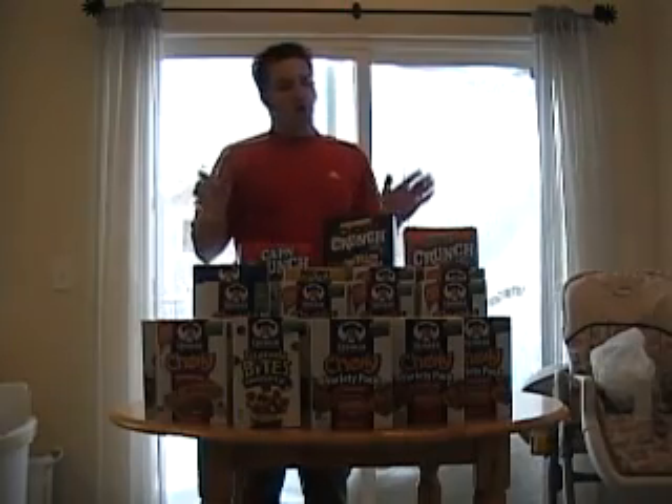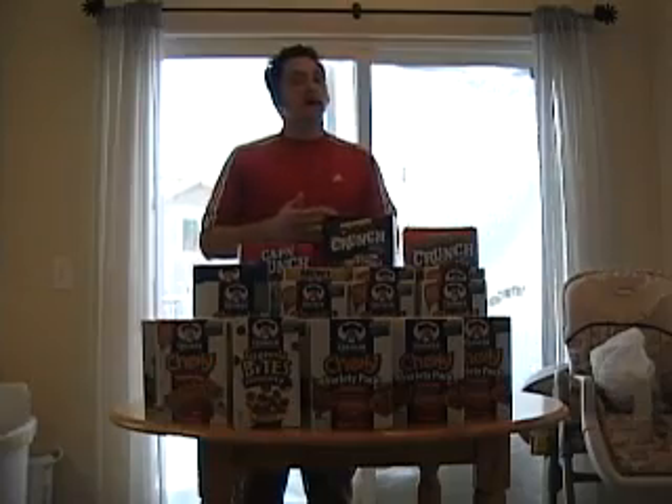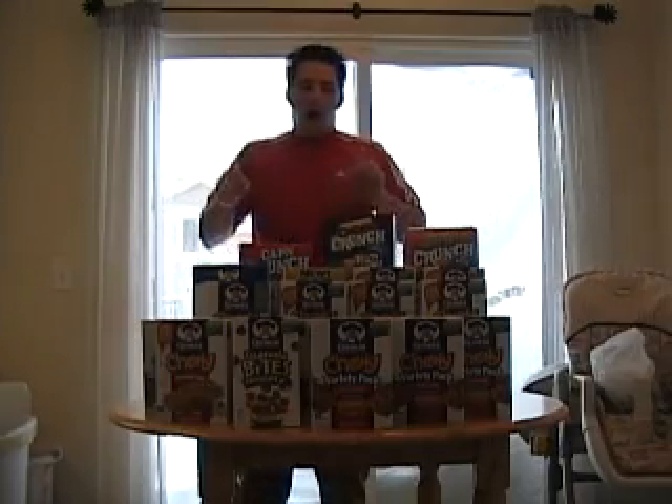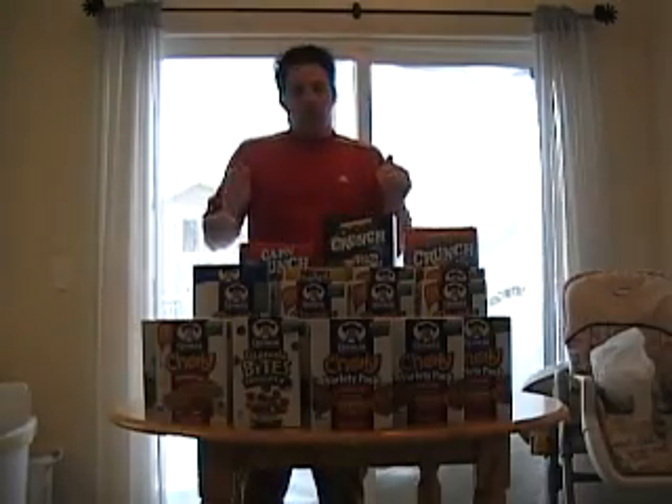Usually, the lowest price we find for lots of these products is $1.50, but today we saved even more and got them for $1.00. So we bought as much as we could. That's the importance of doing this.